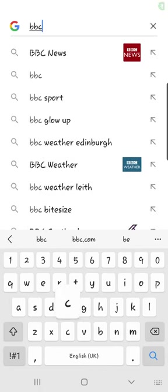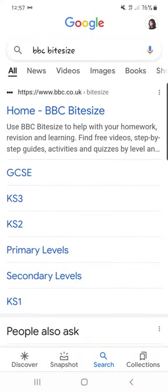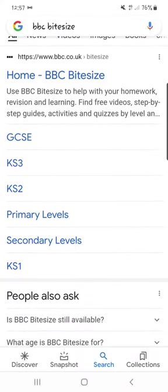This video is to show you the BBC Bitesize channel. BBC Bitesize covers videos at secondary level, primary level, GCSE and KS2. So it covers both English and Scottish curriculum. I'm going to go to secondary levels.